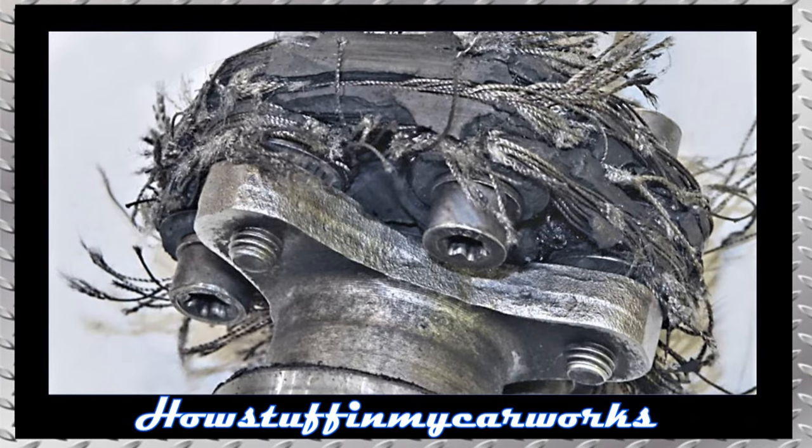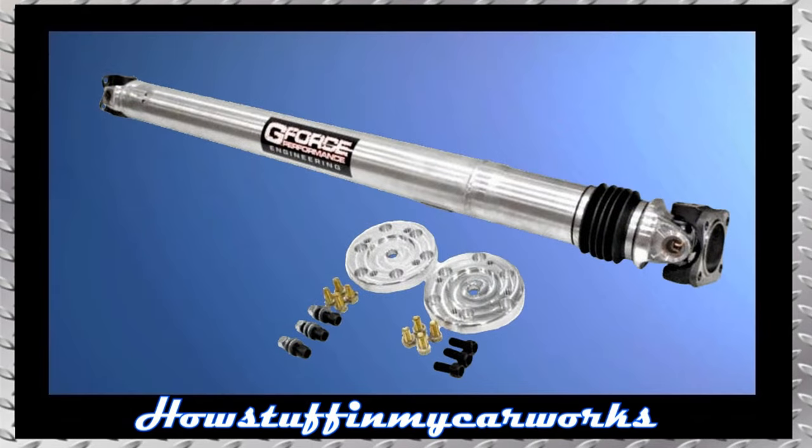Number 6. The OEM driveline rubber coupler discs are prone to tear over time, especially when the engine has been modified and produces more horsepower and torque than stock. When the flex discs rip, they cause clunking noises when taking off and when shifting gears, and they also cause driveline vibration. One way to solve this problem permanently is to replace the OEM driveline rubber couplers with a high-performance aluminum driveline with billet aluminum adapters, like the kit shown on the screen made by a company called GeForce Performance Engineering.